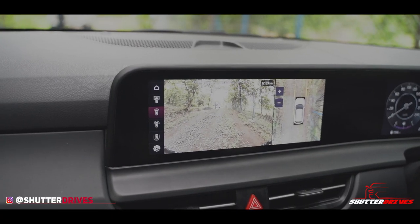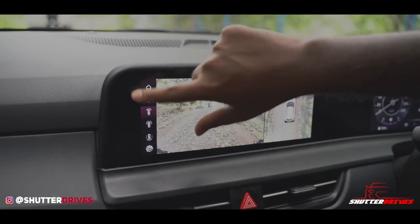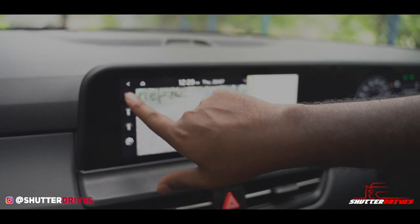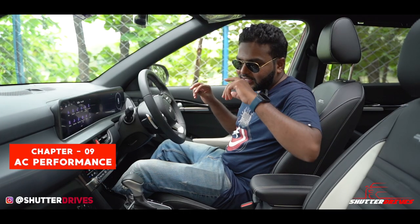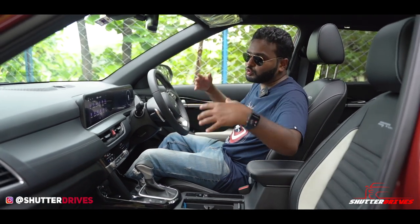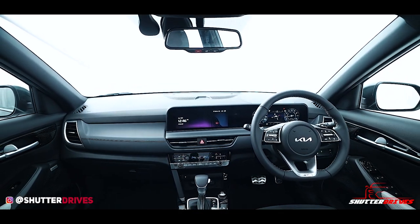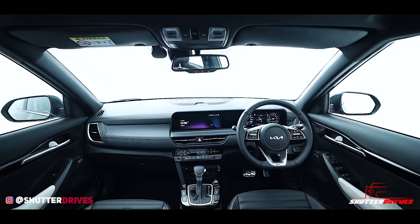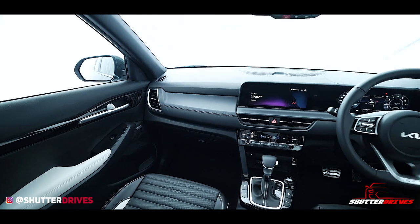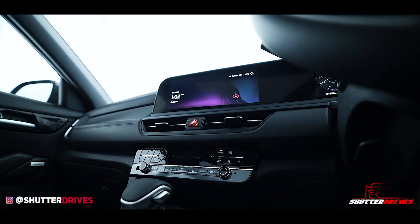The reverse camera clarity is pretty decent — it does the job with some extra angle settings to see different views behind the car. Importantly, you have dual-zone AC in the new Kia Seltos, so if someone feels warmer, the problem is solved. The AC performance is decent, though it's not very aggressively cool — you'll need to set the blower level fairly high for a properly chilled cabin.